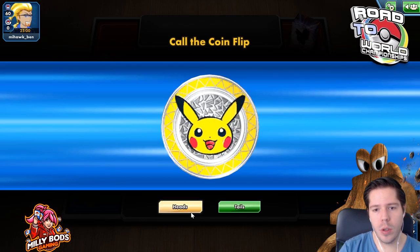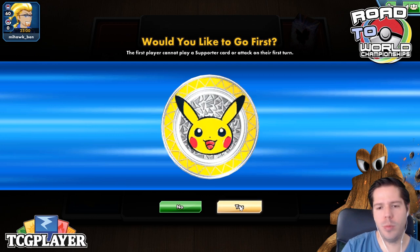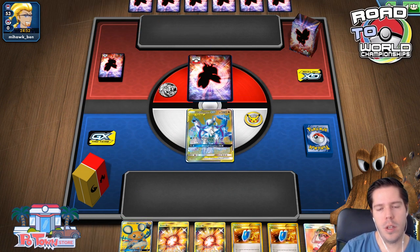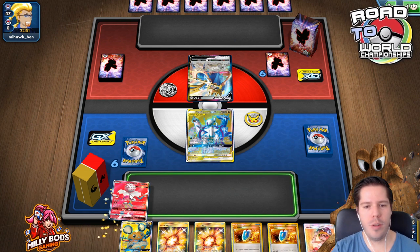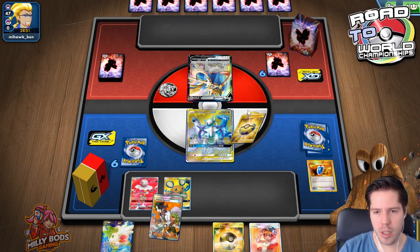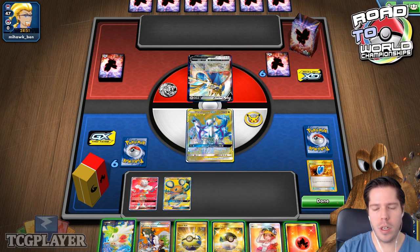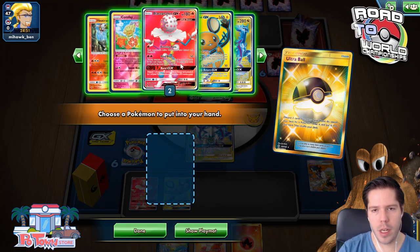We win the coin flip. I honestly don't know if you still want to go first, but we'll go ahead. Our opponent sends a friendly hello. We have a hand — remember yesterday we kept drawing double Rescue Stretcher? Well, today's theme is apparently double V-Seekers along with double B-Strings in hand. Not terrible by any means, though nowhere close to having Double Dragon or Guzma-Hala.